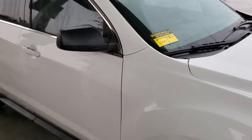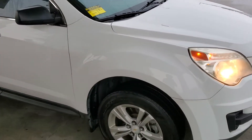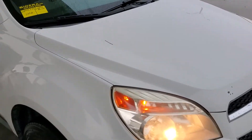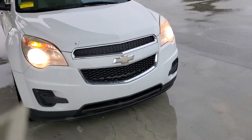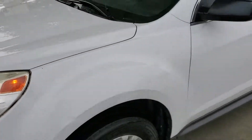2013 Chevy Equinox. Straight body, nice paint. No noticeable damage.